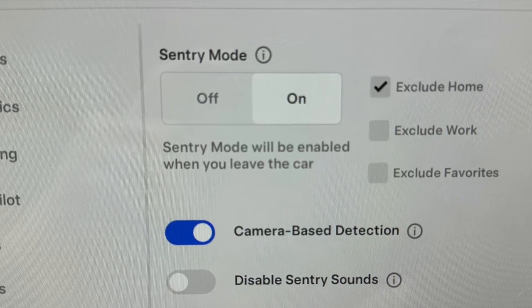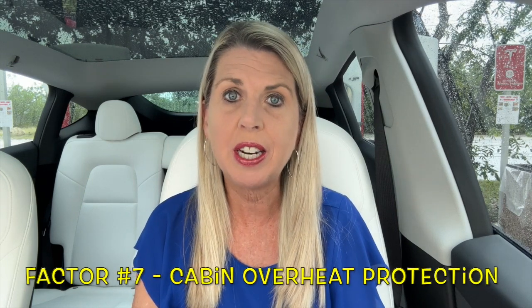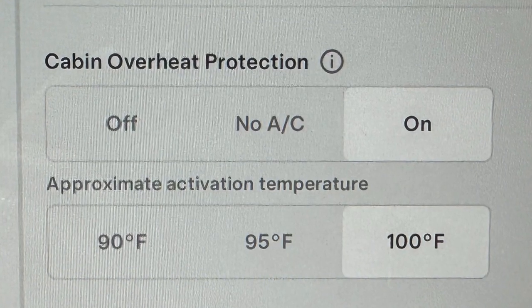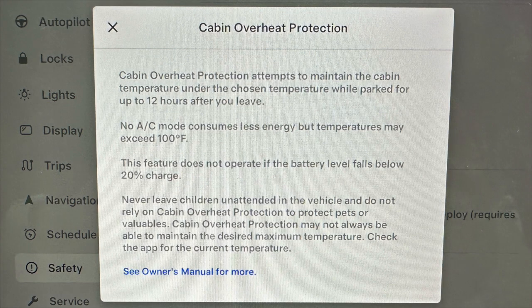One last thing on sentry mode: a recent software update now gives you the ability to exclude home, work, or a favorite location — a way to prevent some of that battery drain. Factor number seven is cabin overheat protection mode. We keep this on all the time, set to 100 degrees Fahrenheit. It attempts to maintain cabin temperature under the chosen temperature while parked for up to 12 hours, and does not operate if the battery falls below 20%.